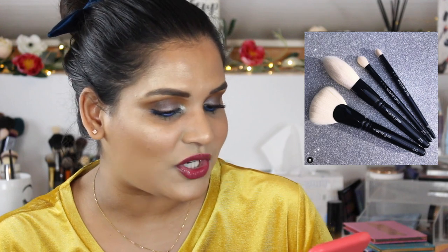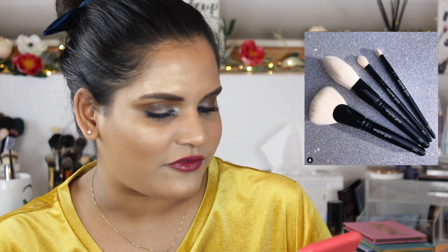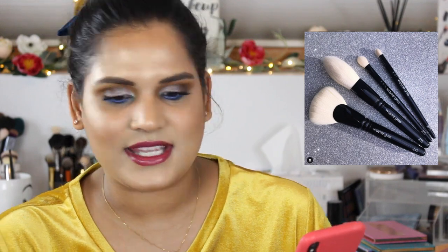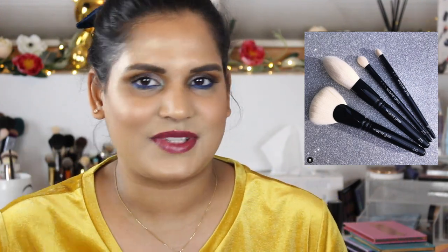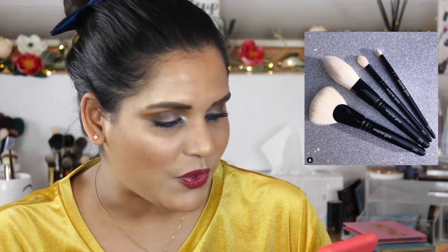Here is something I wish I could bring myself to splurge on but won't — the Wayne Goss synthetic face brush set. It's $140, and I'm sure it's amazing because I have his eye brush set and I really love those. But I won't be buying the face brushes anytime soon unless I suddenly have an unbelievable amount of money — that would be fun.